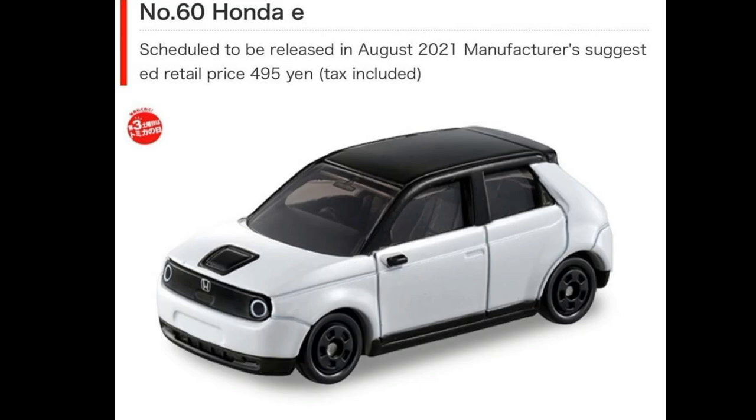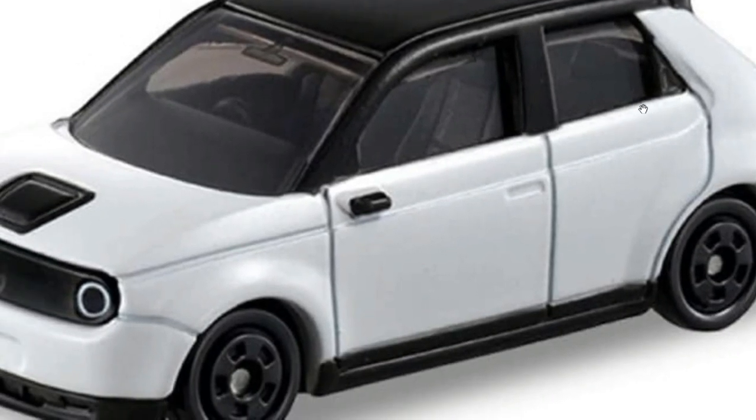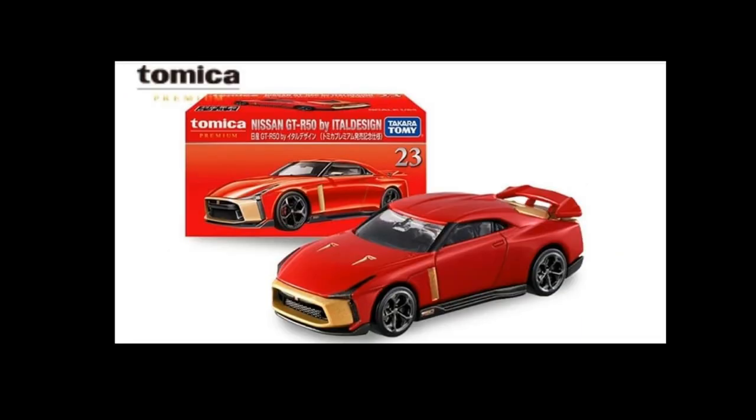They revived the Honda City Turbo II and made the Honda E. I'm interested if there's actually a bike at the back, just like the real Honda E — I hope it does. And I hope it does have an opening feature too. But anyways, we'll see in the coming news.